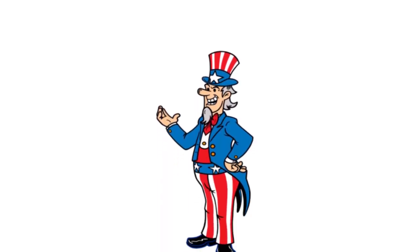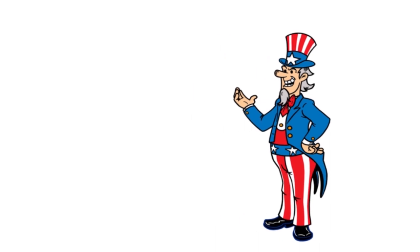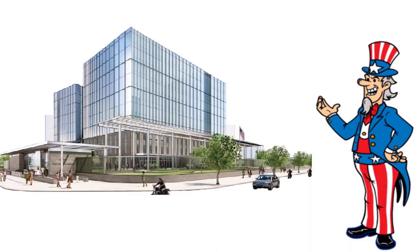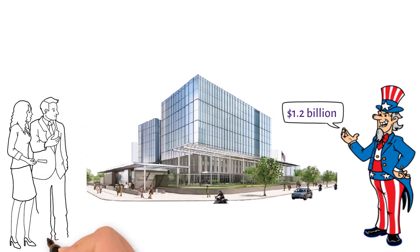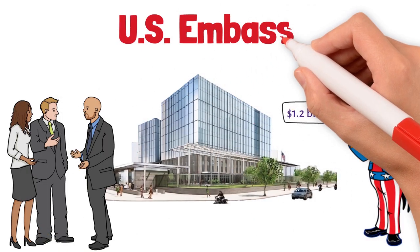Recently, the United States has decided to initiate and construct the most expensive embassy of the U.S., and also the most expensive embassy of all countries. It is being built in Vietnam with a cost of 1.2 billion dollars. This is clearly not a simple matter — it carries a lot of important significance.